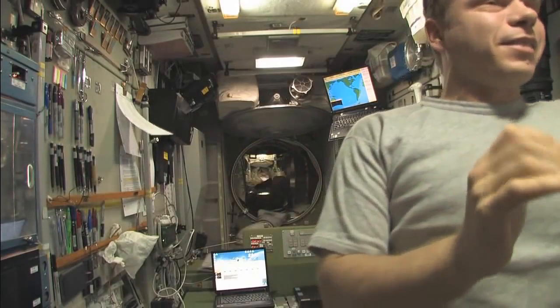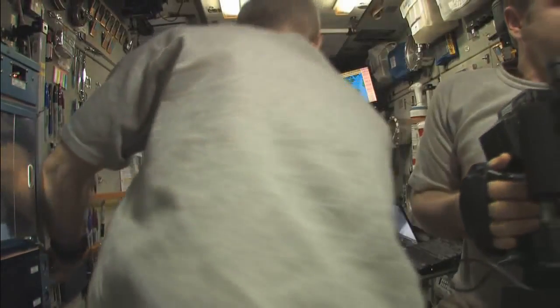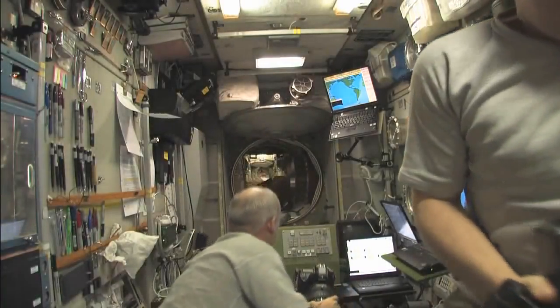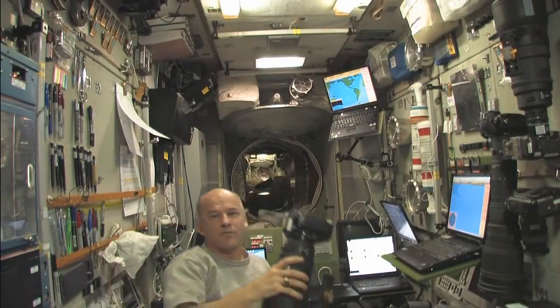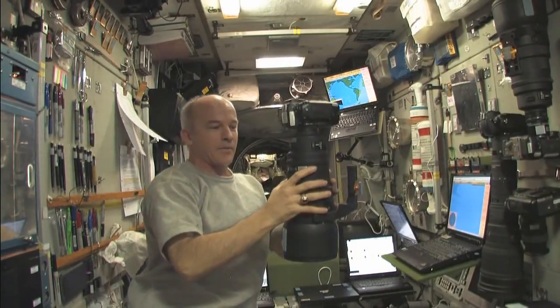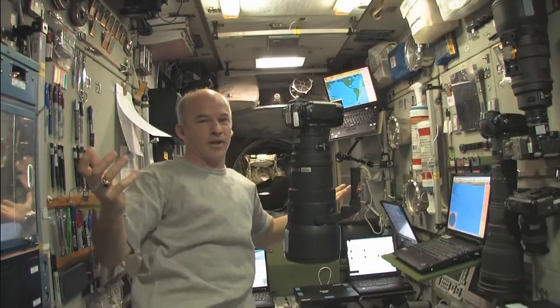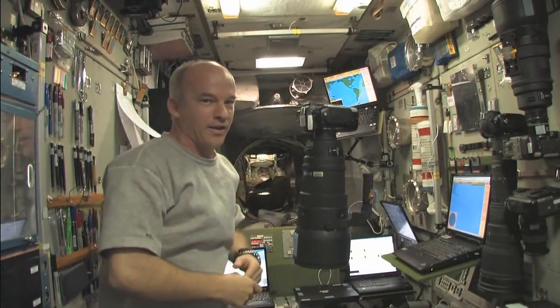I could hear the engine cut off, so the burn is complete. We have reached our 2.7 meters per second that we desired. And now if I let go of the camera, it's not going anywhere. So the burn is over — reboost is complete. We'll stay in orbit for a little while longer.